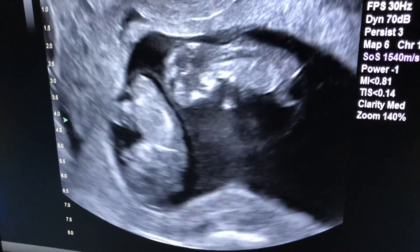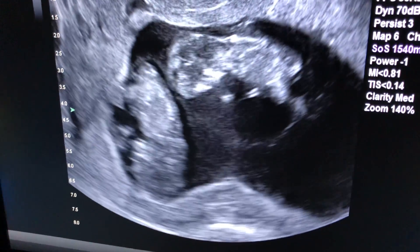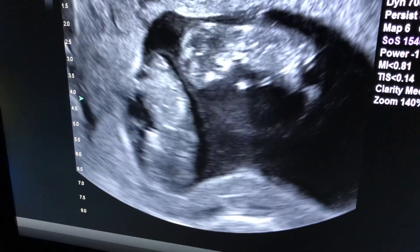Once again, a monochorionic, diamniotic, beautiful twin pregnancy, around ten and a half weeks.